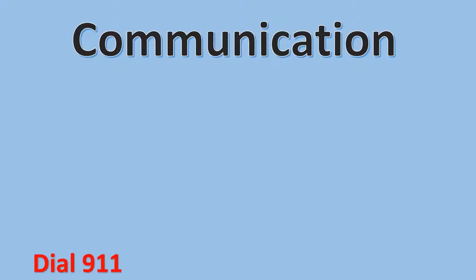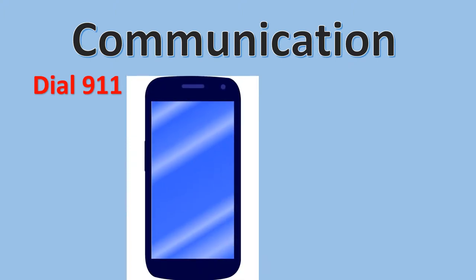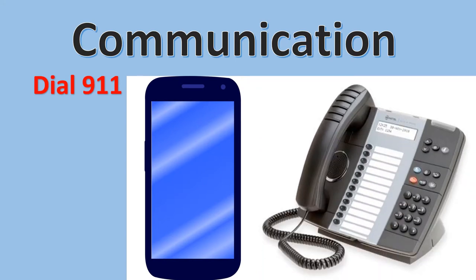Communication. Dial 911 in case of an emergency. Use your cell phone or, if available, identify the location in the room of all phones that can be used for emergency calls.